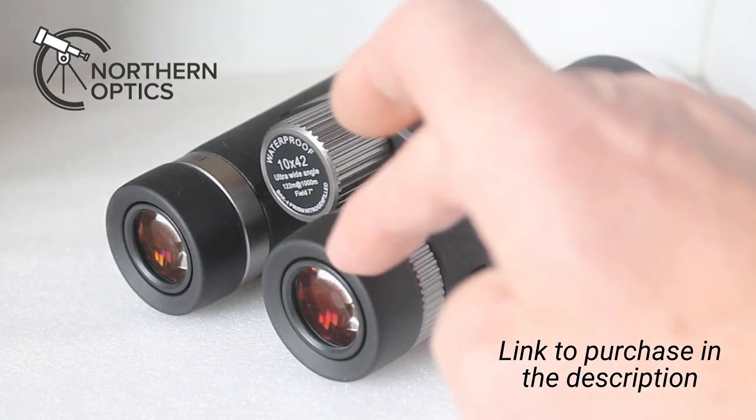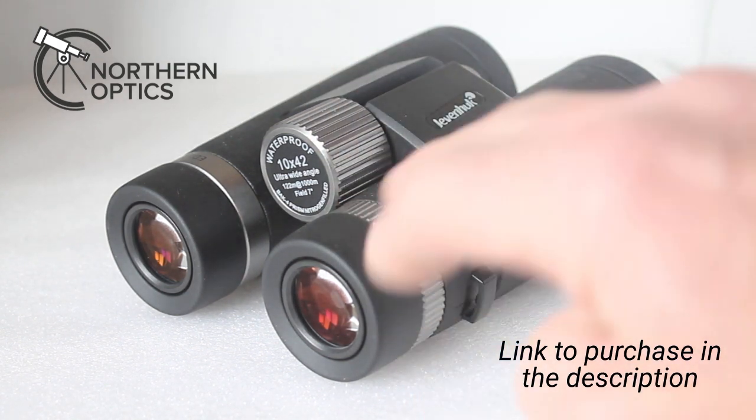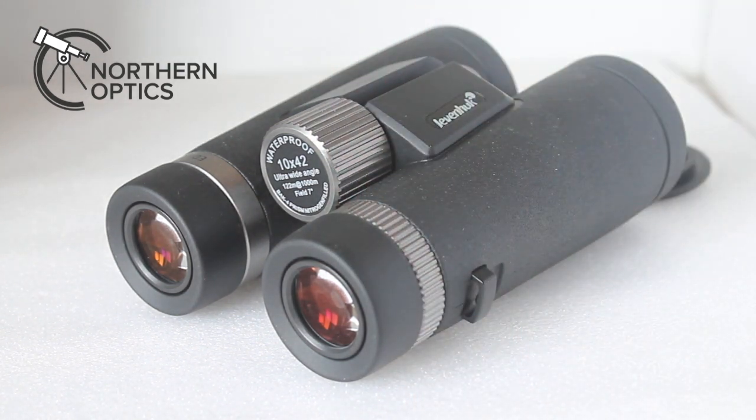You will notice a bit of a red tint to the lenses, and you get that either side. For whatever reason, the 8x version — which I'll probably do a review of very shortly, unless they sell out, because I don't have many in — has a green tint. So that's a quick look at the Levenhook Nitro ED 10x42 binoculars, available to purchase via the link in the description below, if there are any left.